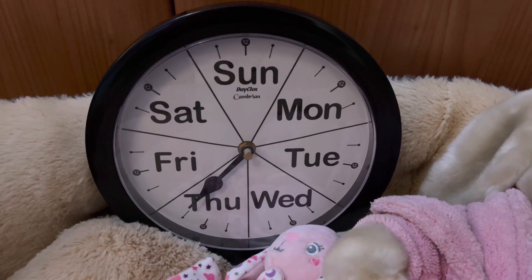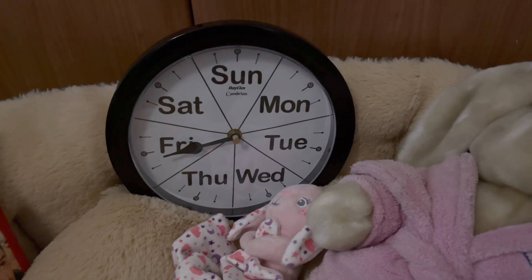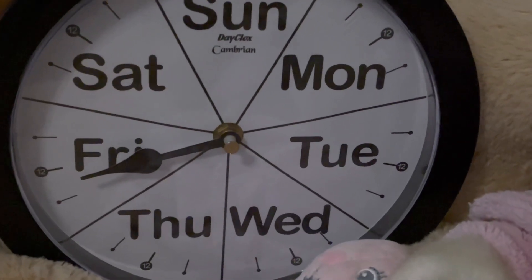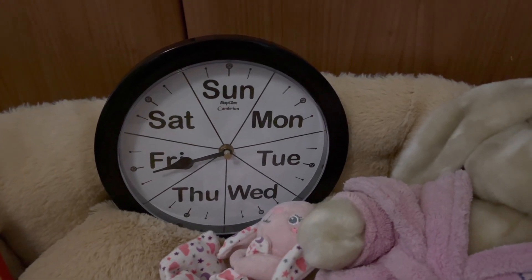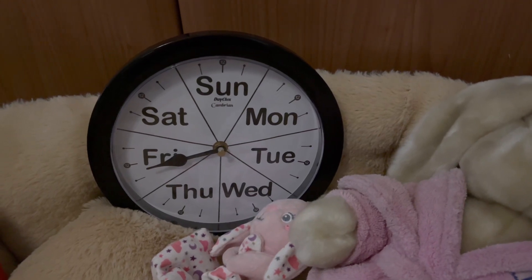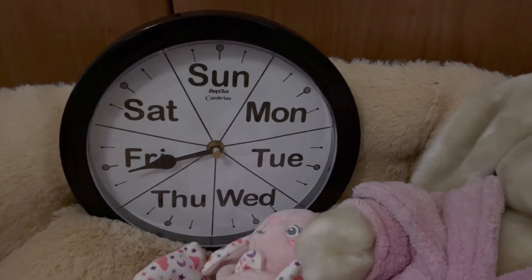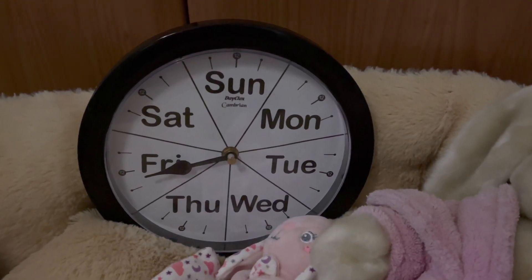This is part two of the video, and it is working! It was Thursday yesterday and it's gone on to Friday — it's perfect. I'm really pleased with the clock. I won it on auction on eBay, not brand new, so I'm going to leave feedback for the seller. That's one of my father's birthday presents sorted, because he's always asking me what day it is — now hopefully he'll be able to use the clock.